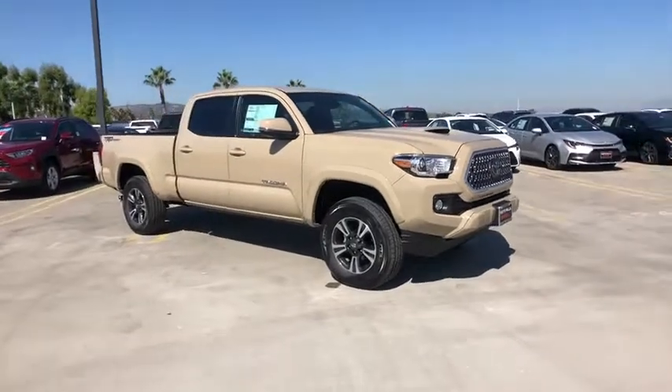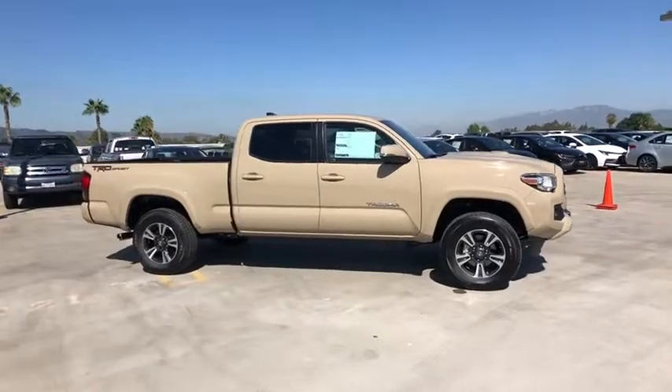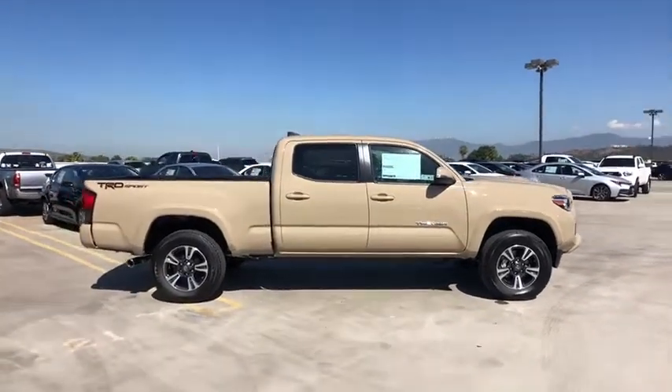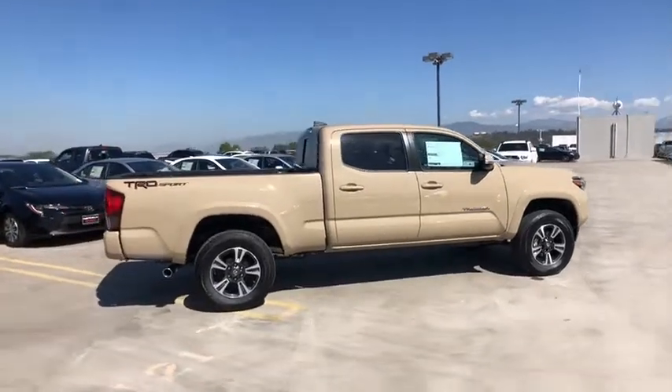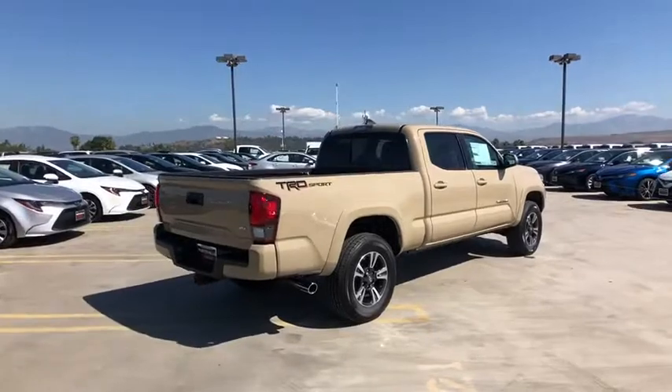Stop by and take a look at the 2019 Toyota Tacoma. The Toyota Tacoma boasts a roomy interior, a powerful V6 option, and excellent off-road capability, and has been named the best-selling compact pickup by MotorIntelligence.com five years in a row.